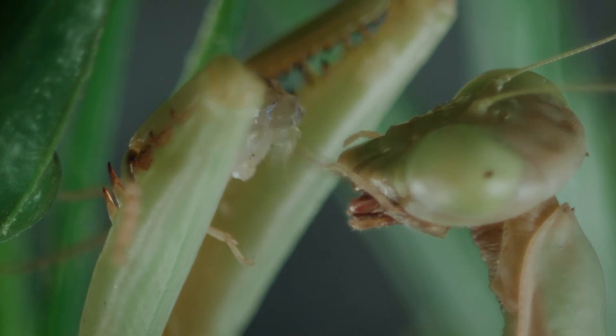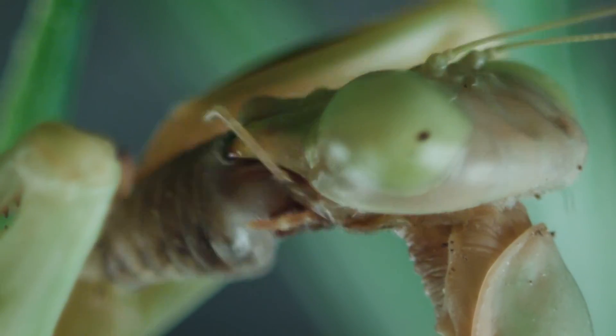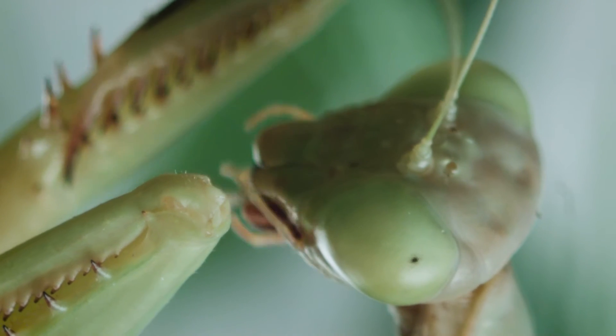It is not unusual for mantids to participate in sexual cannibalism. Sometimes a female will attack and eat the male during mating.